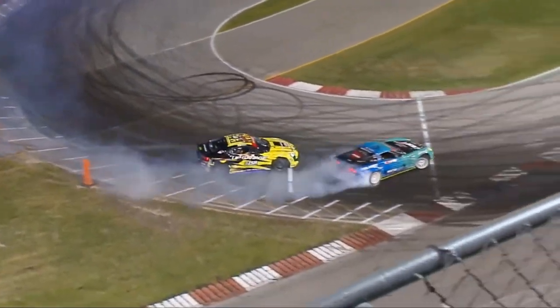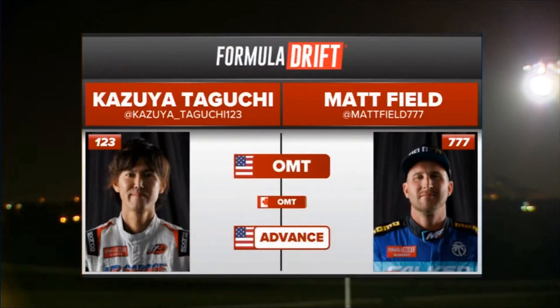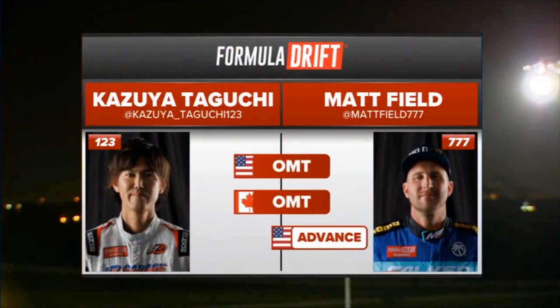Kazuyo Taguchi makes contact — you saw that connection, it kind of goes toward him. Matt Field one more time — one more time, and there it is. They are going at it again.